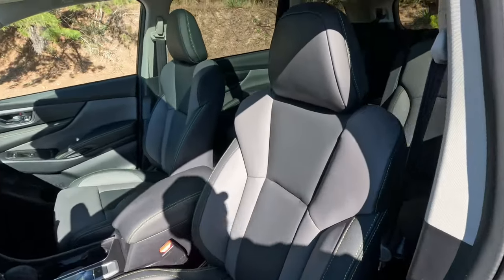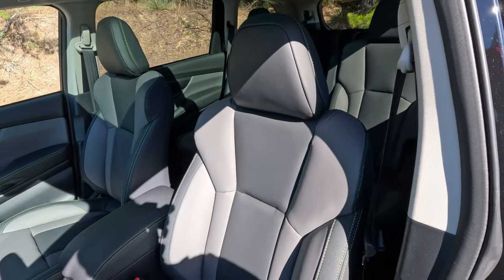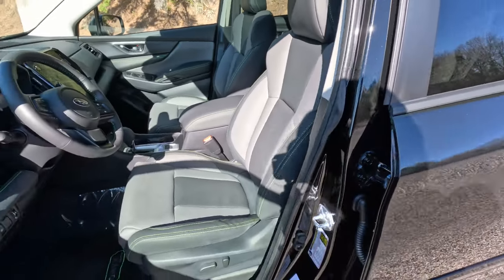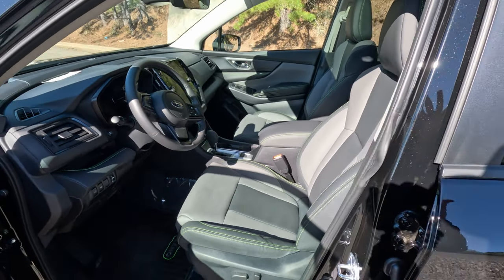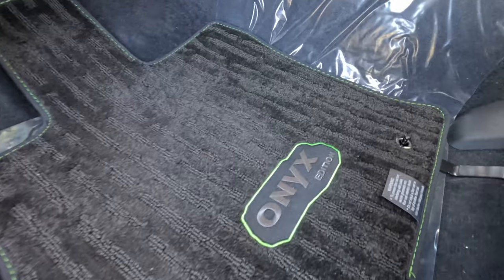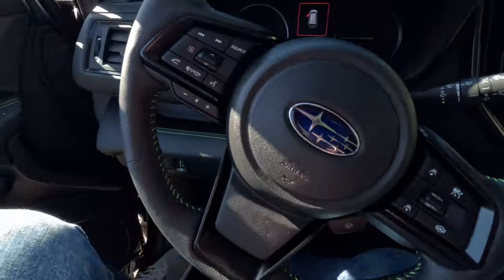The Onyx Edition interior is special — I love the bright green contrasting stitching and the two-tone StarTex synthetic seating material. It's not leather and not ventilated, but I absolutely love this green accent stitching. It gives so much life to the interior and breaks up the monotony of the sea of black. You get power seat functions here, though no lumbar on this one. The Onyx Edition floor mats are also great — really like the contrasting stripes with the green and the Onyx Edition logo in the middle.